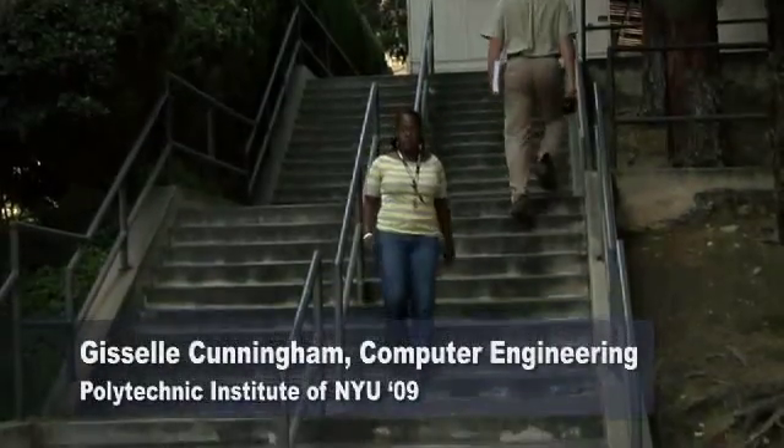My name is Giselle Cunningham. I am from Polytechnic Institute of New York University. It's located in Brooklyn, New York.